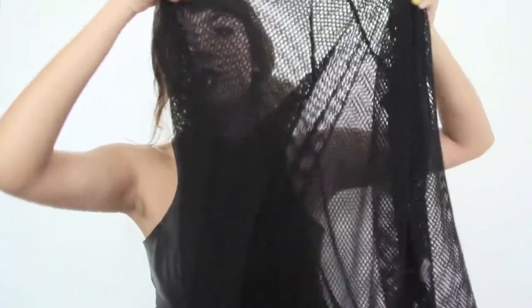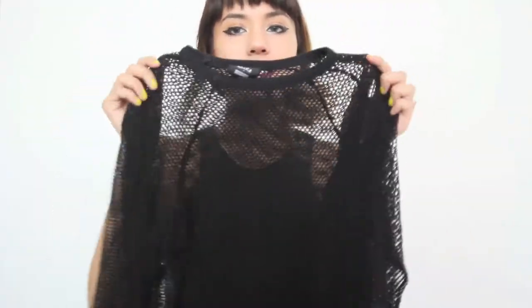The other top I got from Missguided is this mesh one. I tried to get the biggest size available because I wanted it really oversized. It wasn't as oversized as I expected it to be, but I ended up really liking it.